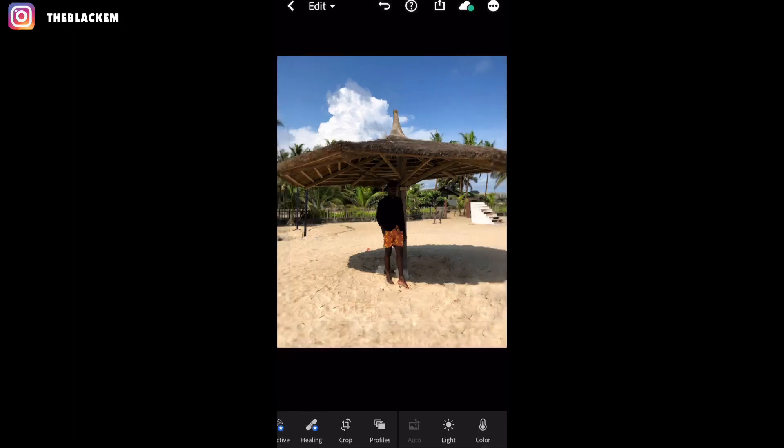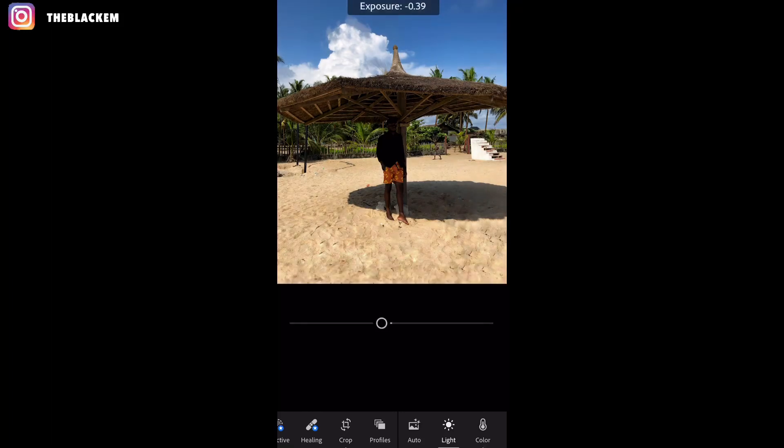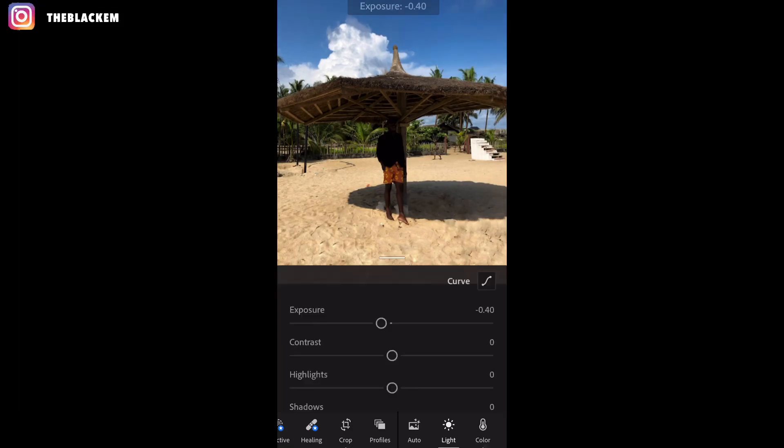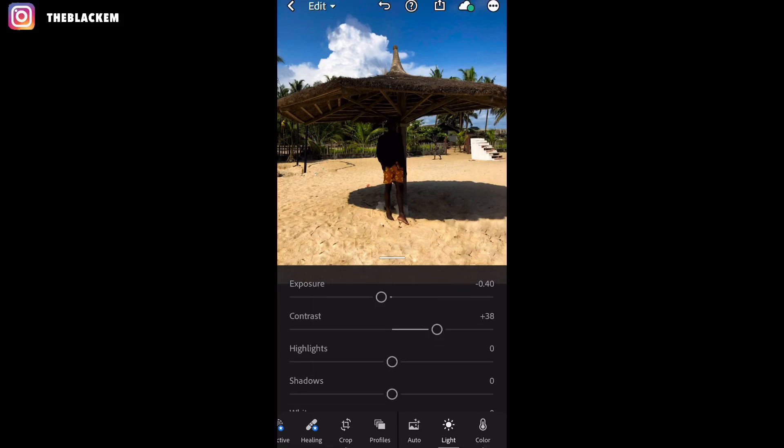Click done, then move into the light feature — it's the one after the auto feature. In the light panel, I take the exposure to minus 40. This can be tricky, so be careful — remember if you add anything extra or want a different light setting, adjust accordingly. Then I take the contrast to plus 38. Then I take the highlights to minus 63.